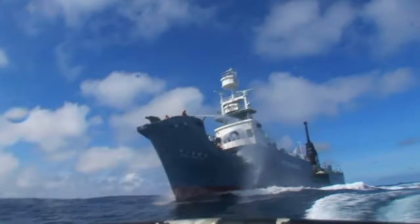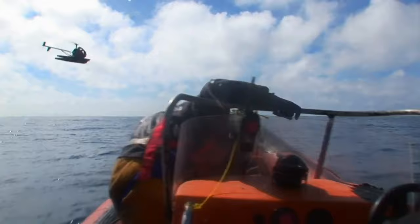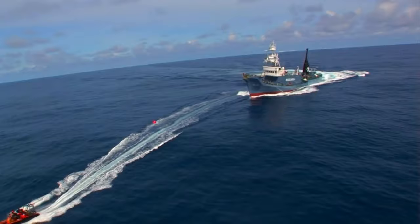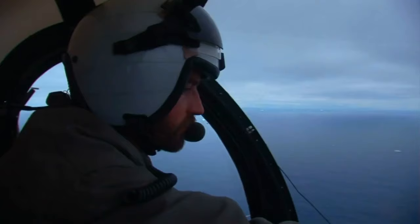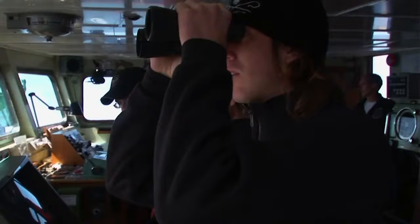They want to deploy the prop fouler, hoping to slow the ship down. Deploy the line, over. Deploy the line. The deployment is mistimed, and the prop fouler is too far from the Yushin Maru to be sucked into the ship's propellers. They don't have the slightest idea what they're doing. They don't have the slightest idea what they're doing — the ship is still in there. They're just completely failing with that prop fouler.